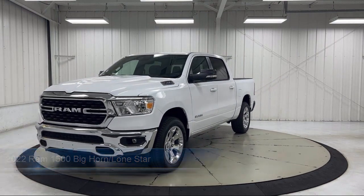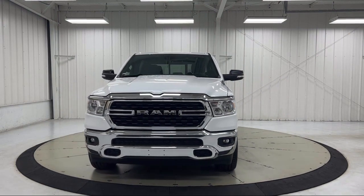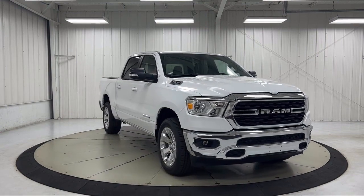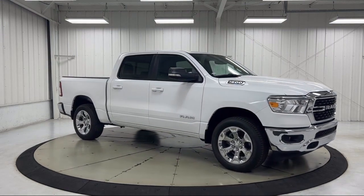Keyless Entry, Chrome Bumpers, Sirius XM Guardian Emergency Communication System, 4G LTE Wi-Fi Hotspot, Park View Rear Backup Camera, Heated Door Mirrors, Air Conditioning, Steering Wheel Controls, and Alloy Wheels.